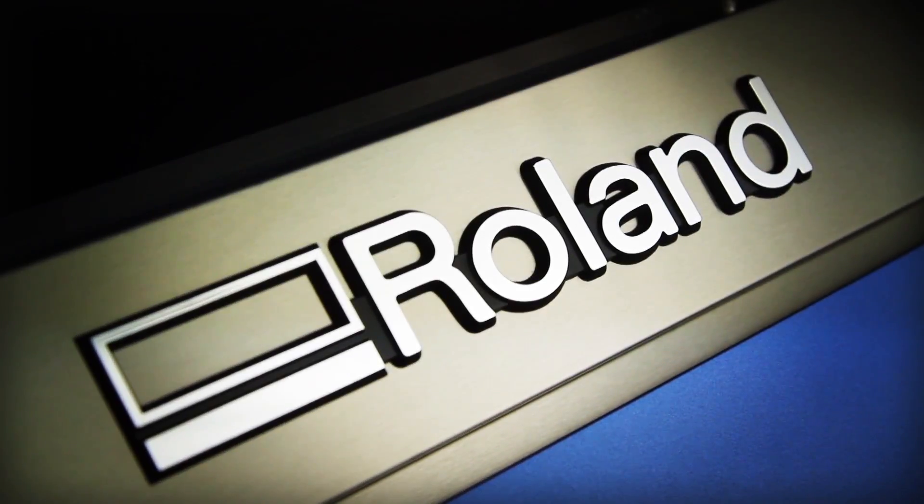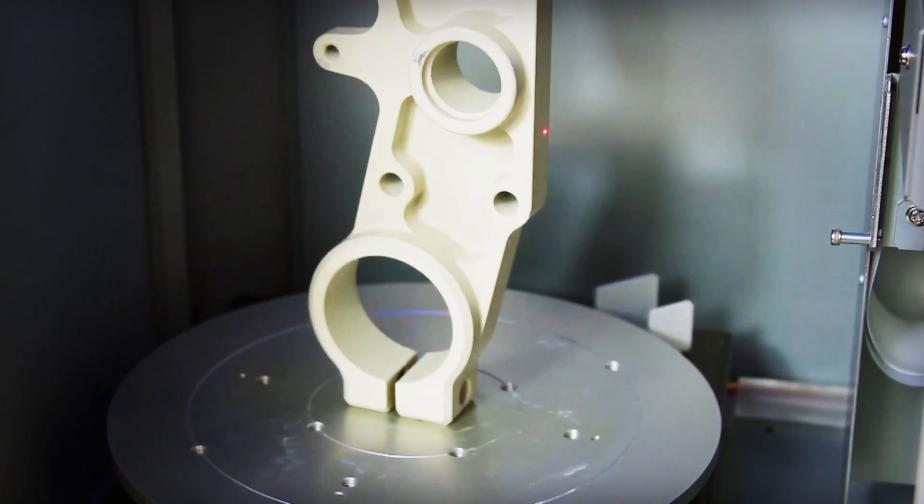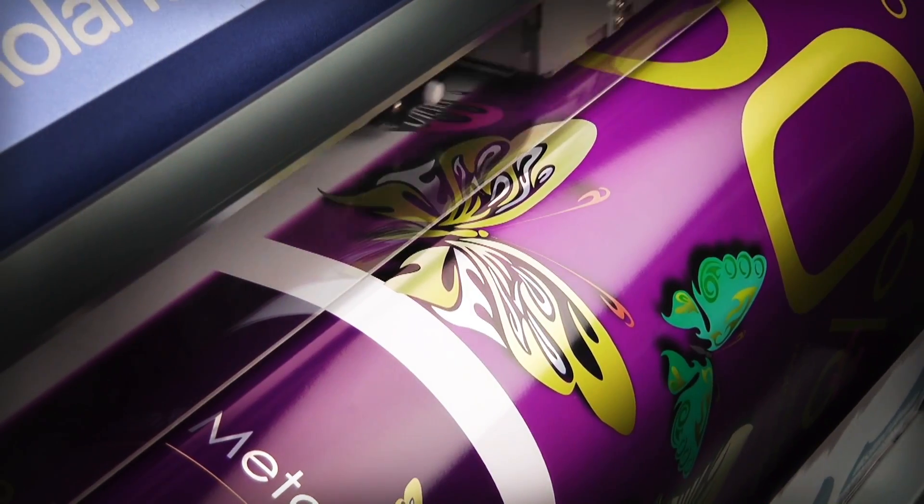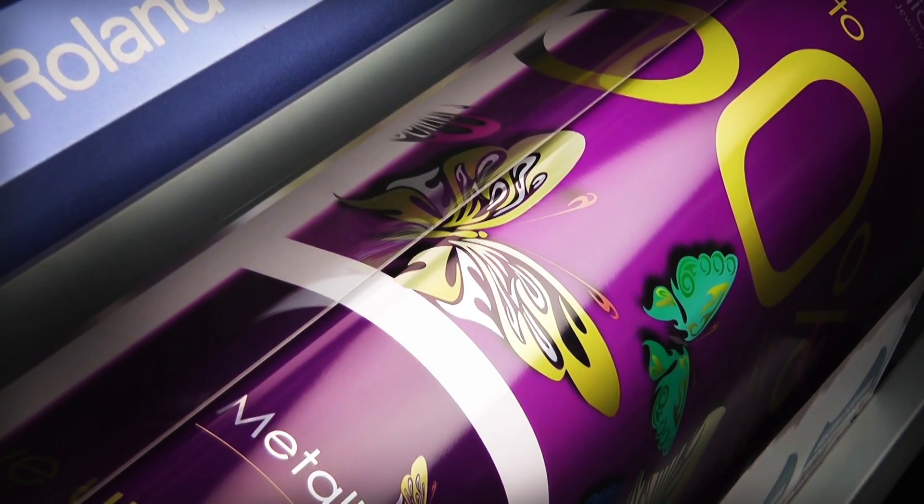For more than 25 years, Roland Milling Machines, 3D Scanners, Vinyl Cutters, Photo Impact Printers and Inkjet Printers have helped professionals and students transform their imaginations into reality.